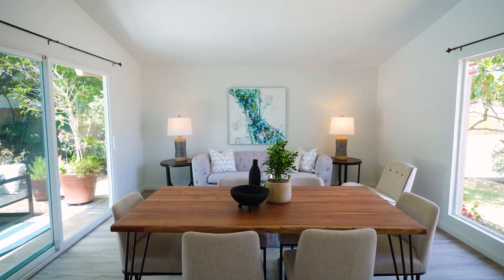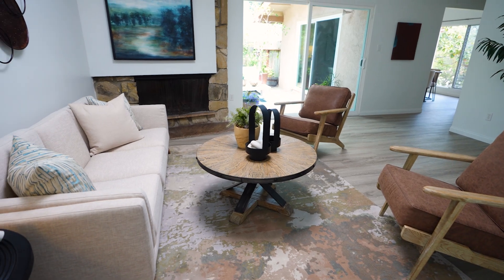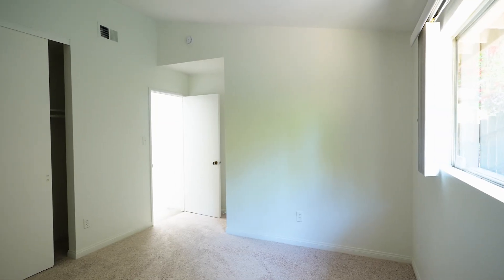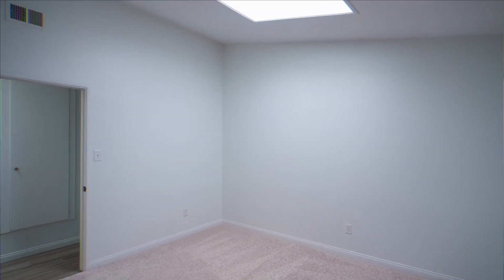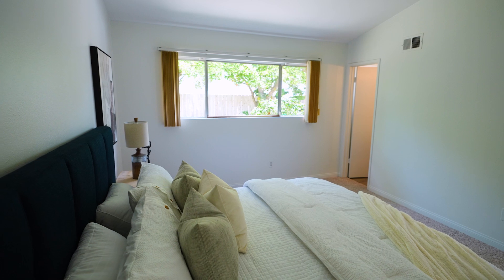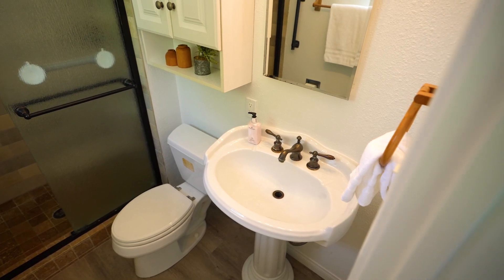Features of this home include vaulted ceilings, a cozy fireplace, freshly painted interior walls, new vinyl plank flooring, and new carpeting in the bedrooms. There are four skylights for such natural bright light, and this is such an open and generous floor plan. Also includes an updated kitchen and remodeled bathrooms.